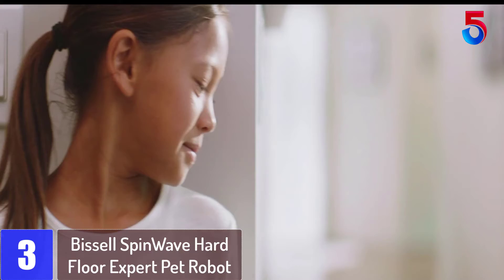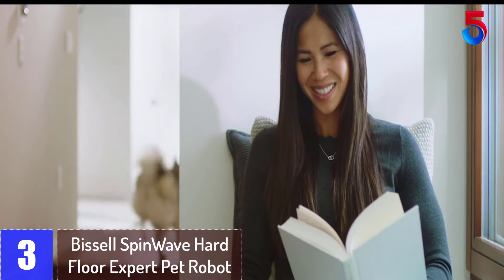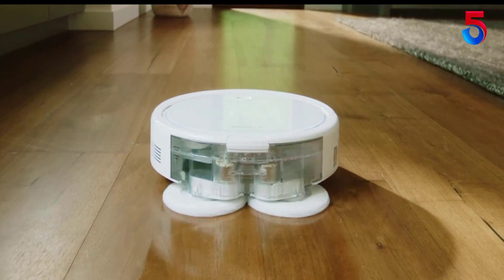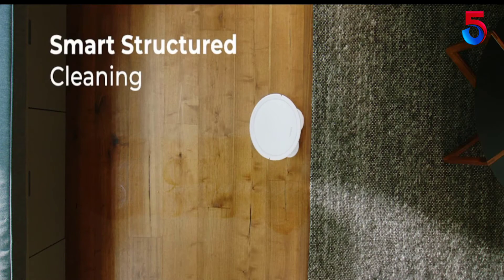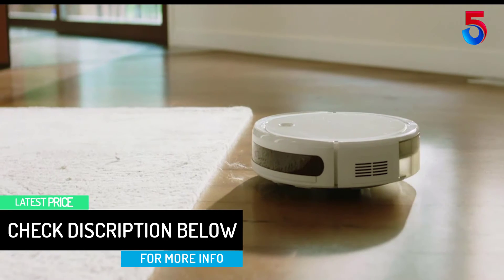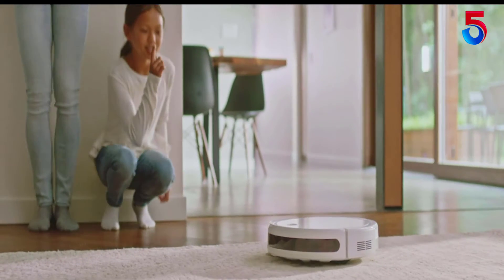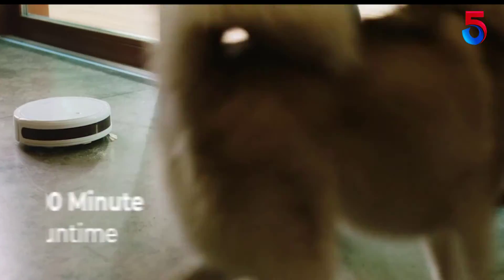At number 3: Bissell SpinWave Hard Floor Expert Pet Robot. The Bissell SpinWave Hard Floor Expert Wet and Dry Robotic Vacuum gives you two ways to clean in one revolutionary robot. Its two-tank system powerfully vacuums or actively mops. When used in dry vacuuming mode it collects pet hair, dirt and other debris across multiple surfaces, and when used in wet mopping mode, the mop pads and Bissell Wood Floor Formula scrub messes on sealed hard floors. Thanks to the soft surface avoidance sensor, you don't have to worry about it cleaning surfaces like rugs when in wet mopping mode. Plus, this product doesn't just clean up after pets — it helps save them. Bissell proudly supports the Bissell Pet Foundation and its mission to help save homeless pets.